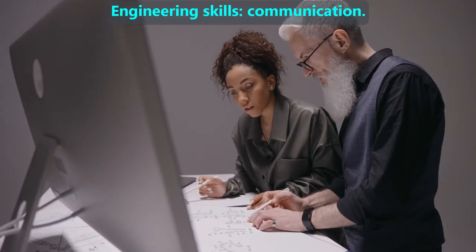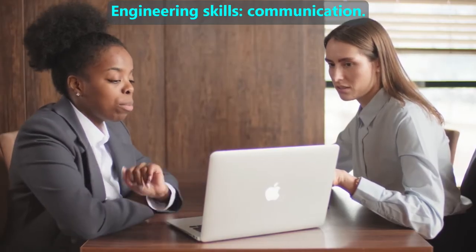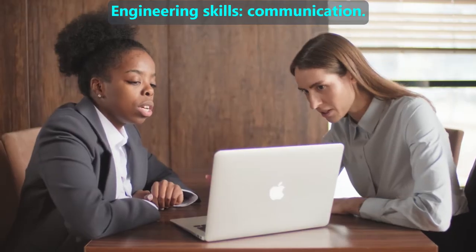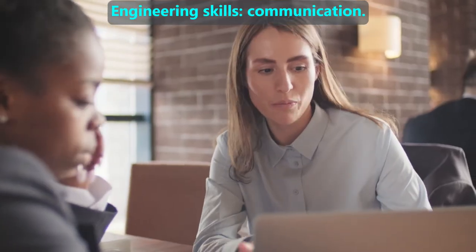Perhaps the most important skill engineers have is good communication with their teammates and with their clients. Clear communication makes up a large part of the way that engineers make things, which is called the engineering design process. We will talk about the engineering design process in a separate video, because it is a big topic.